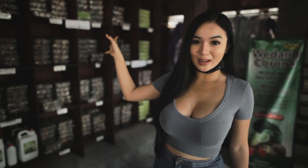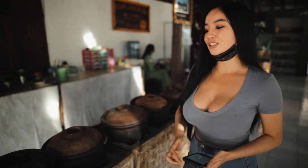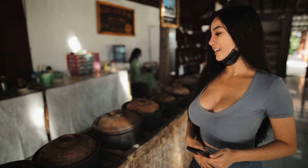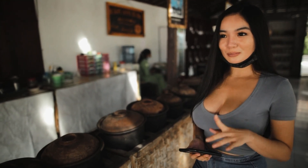Merapi Farma Herbal. Jadi Merapi Farma Herbal ini udah dibuka sejak tahun 1999. Dan ini sebagian dari pembuatannya tuh bener-bener ditanam sendiri. Ada juga yang dari petani, ada juga yang dari pasar. Ini yang digodok ya. Kalau kalian pengen buat oleh-oleh juga bisa, karena ada tadi di sana. Langsung aja kita cobain jamunya, karena udah siap.